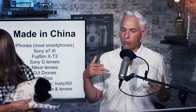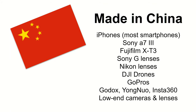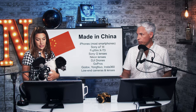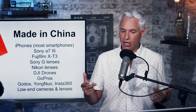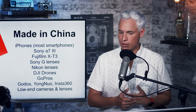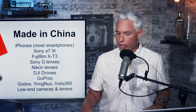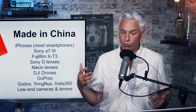These are products manufactured in China, even if they're sold by non-Chinese companies. iPhones would be impacted since they're manufactured in China. The Sony a7 Mark III made in China would probably be impacted, as well as the Fujifilm X-T3. All Sony G lenses were made in China, Nikon lenses were made in China. DJI drones, GoPros, all made in China. Godox, Yongnuo, Insta360 — cameras or flashes made by these companies are all made in China and would probably be impacted.